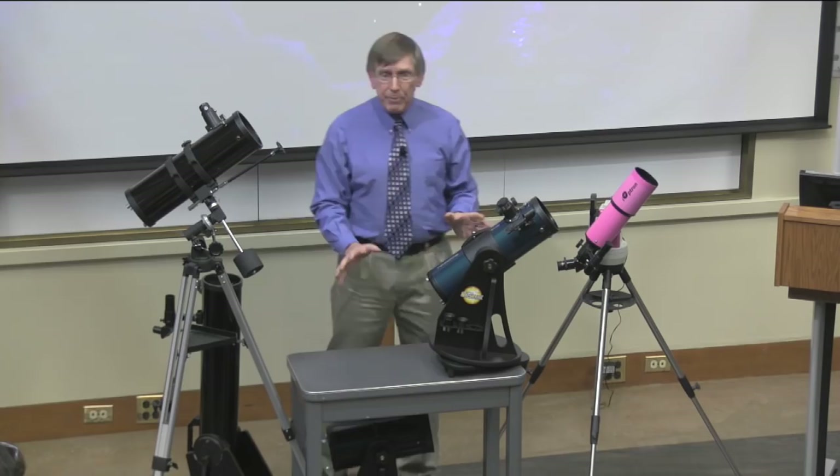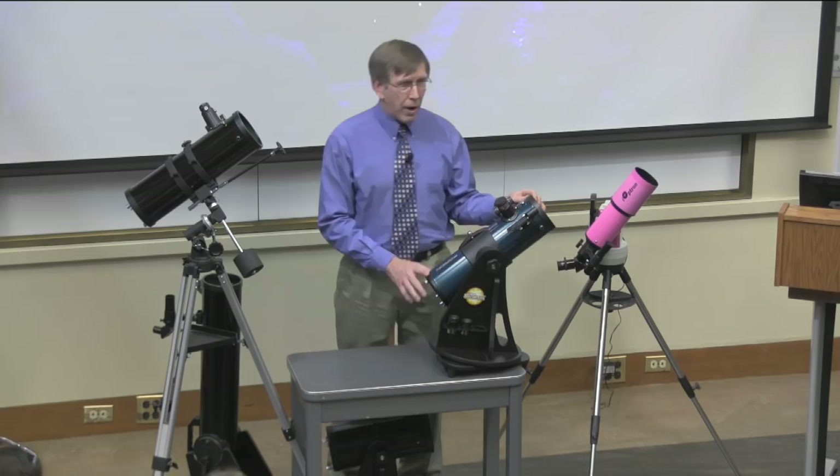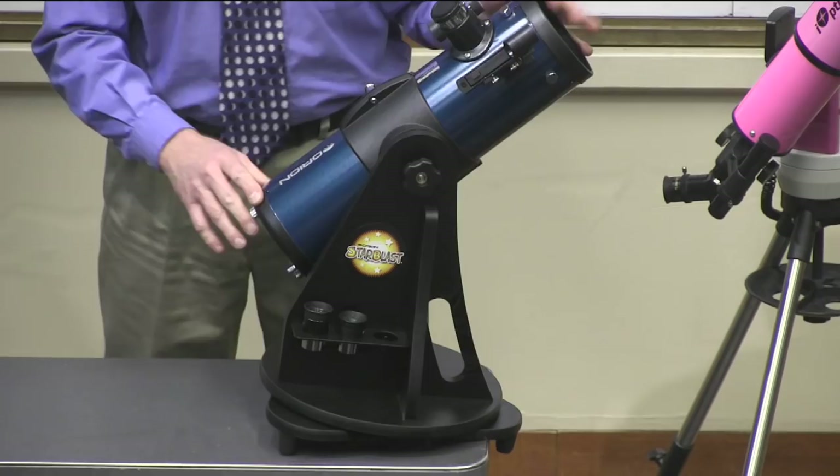Now I want to talk about the mounts. As I mentioned, this is a mount that swivels side to side and up and down. You'll notice there are no motors on this. The nice thing about these telescopes, especially for kids, is that they're practically bulletproof — you almost can't break them.